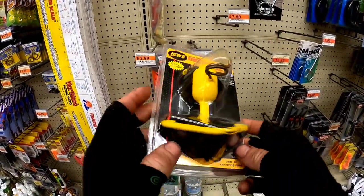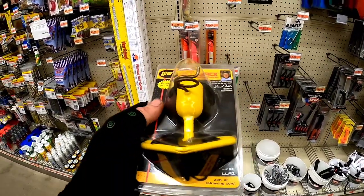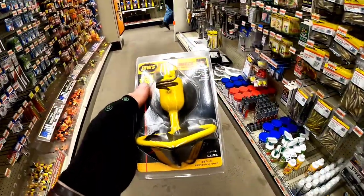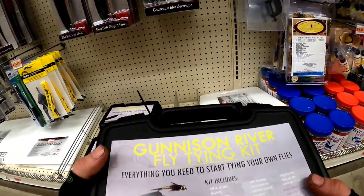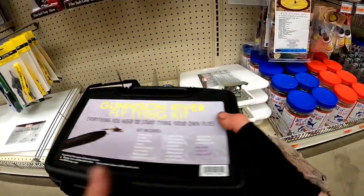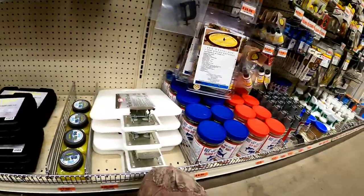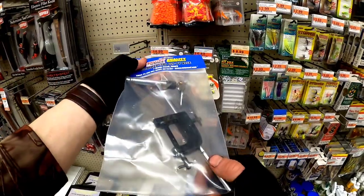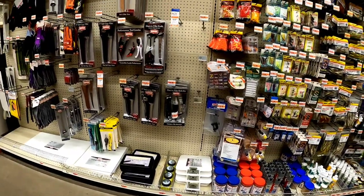I was looking at this thing last year and decided not to get it, but we're going to go for it. It's 20 bucks and it's made for retrieving your lure. If it doesn't work, we'll bring it back. Check this out — I didn't even know they had this stuff: fly tying kits with a vise and all kinds of hair. There's a $50 one and a $60 one. I only got a vise by itself but I might as well buy the kit and get everything I need. That'll make my lure repair videos a lot better.